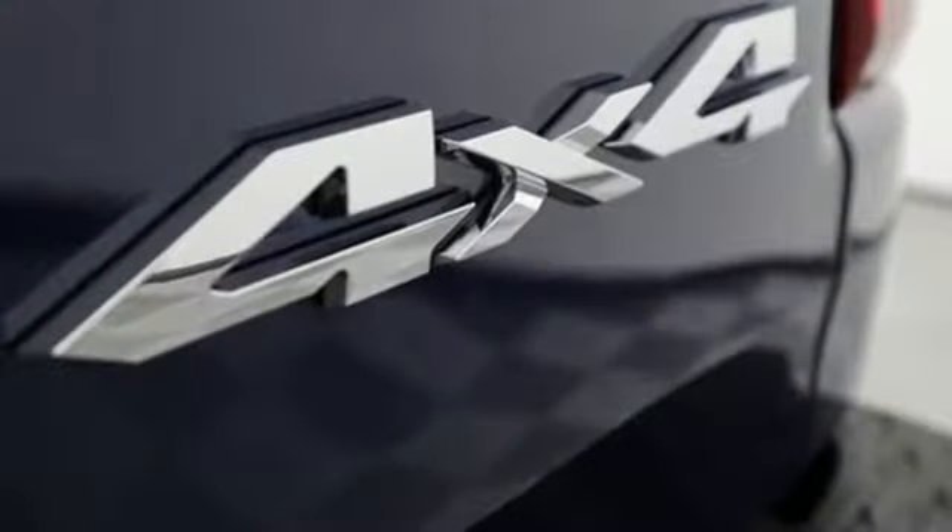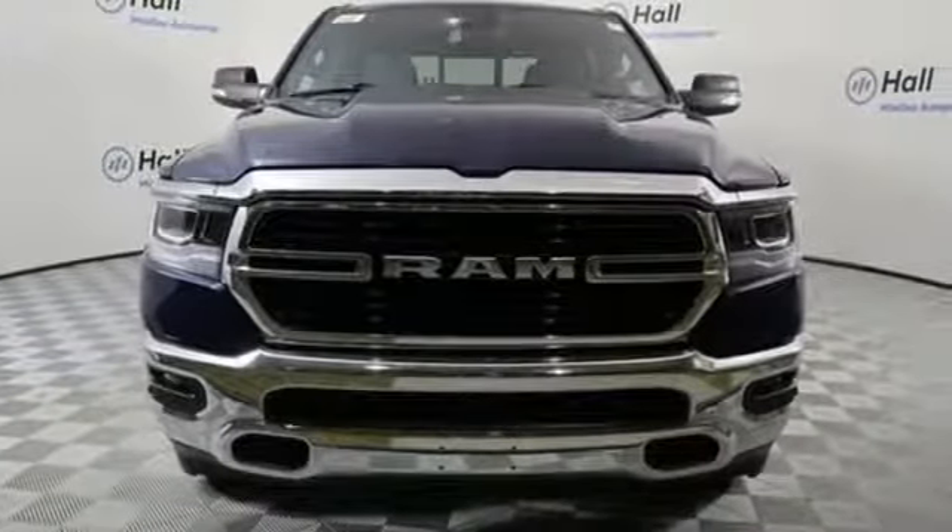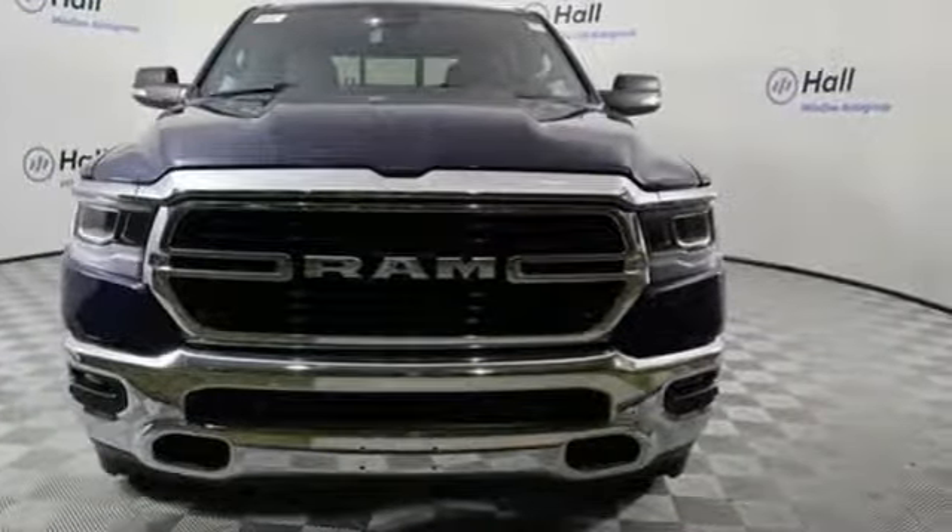Car and Driver hails pretty much everything about this new truck as very well executed. Ram gets the job done. The time is now — see it for yourself today.